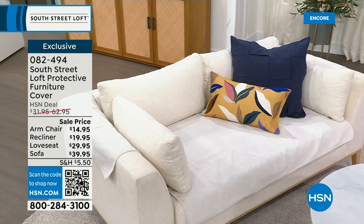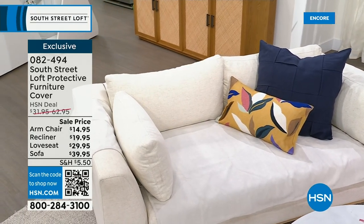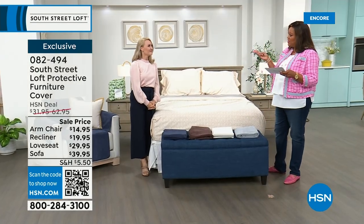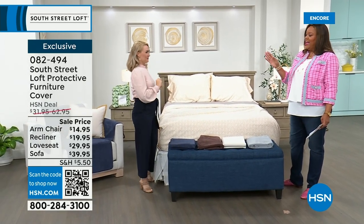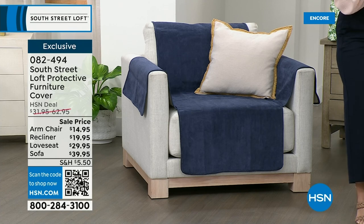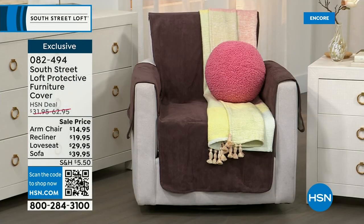Now we have the protective armchair cover. I think this is so clever — if you have your favorite chair or love seat, protect it. When dirt gets on there and dog hair gets on there, we have four options: chair, recliner, love seat, and sofa — we added a sofa size this year. These are brand new and actually waterproof — we've upgraded them. They're machine washable too, so if you have pets or grandkids with sticky fingers and sippy cups and new furniture you're trying to protect, these are perfect.